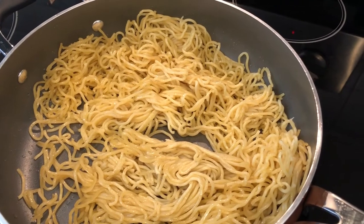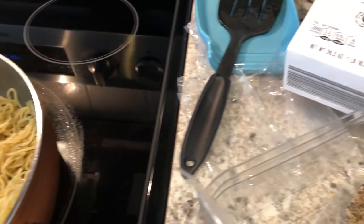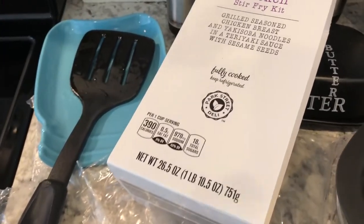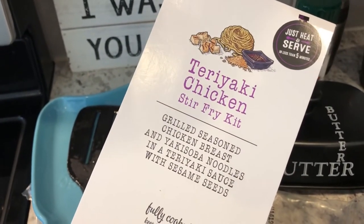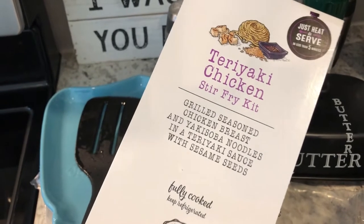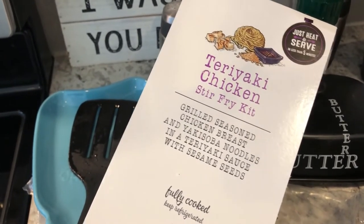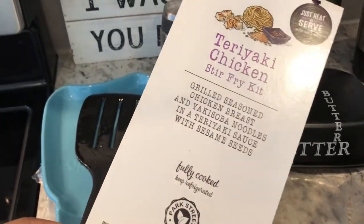Hey guys, welcome back to another week of What's for Dinner. My name is Andrea with Foodimentary, adventures in food. Our What's for Dinner videos come out every single Tuesday, and we are kicking off another week with this teriyaki chicken stir fry kit from Aldi. We had the other one last week — it was a spicy Korean noodle and it was really, really good and super quick to make.